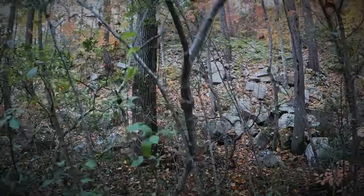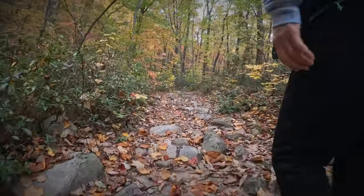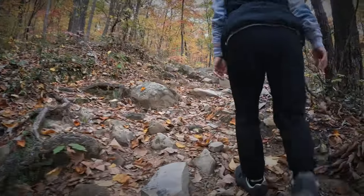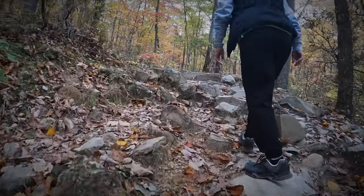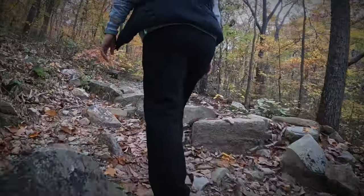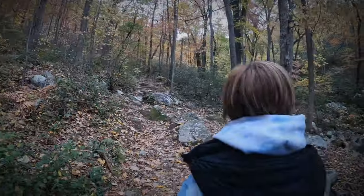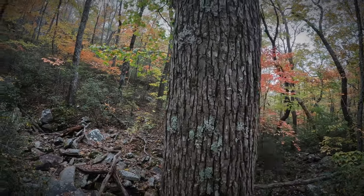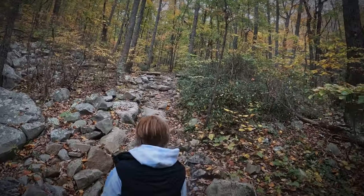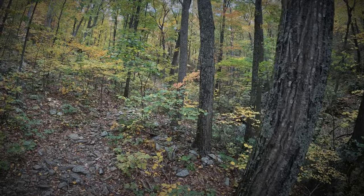The closer you get to the Devil's Marble Yard, you start to see these boulder fields on both sides of the trail. Take it all in, but don't stop here — the prize is yet to come. On this day the fall colors were popping. If you're wearing a GPS watch or Apple Watch, you may get a false reading on distance. Ours clocked in at 1.4 miles, yet the sign said 1.